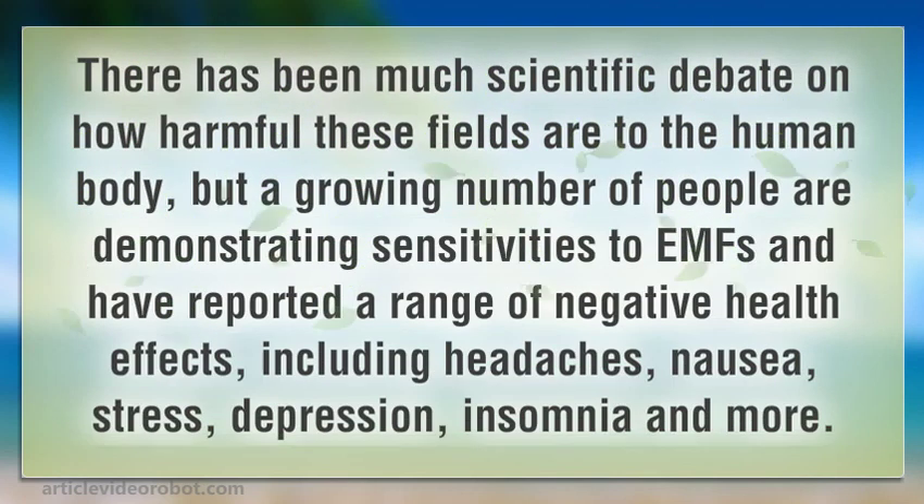There has been much scientific debate on how harmful these fields are to the human body, but a growing number of people are demonstrating sensitivities to EMFs, and have reported a range of negative health effects, including headaches, nausea, stress, depression, insomnia and more.